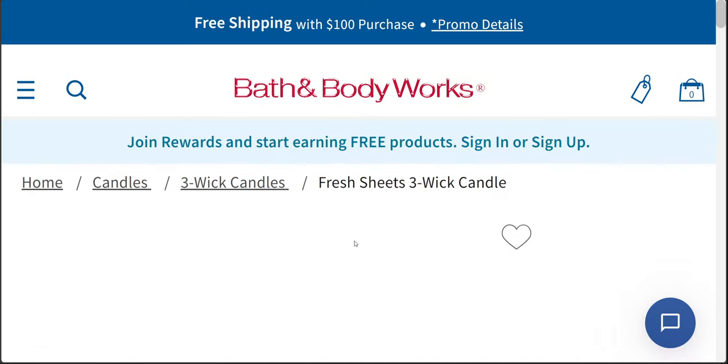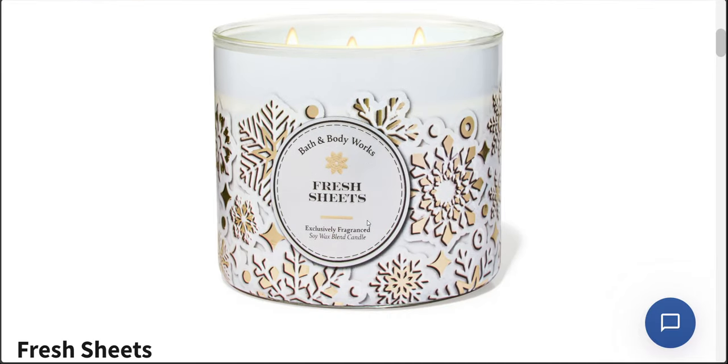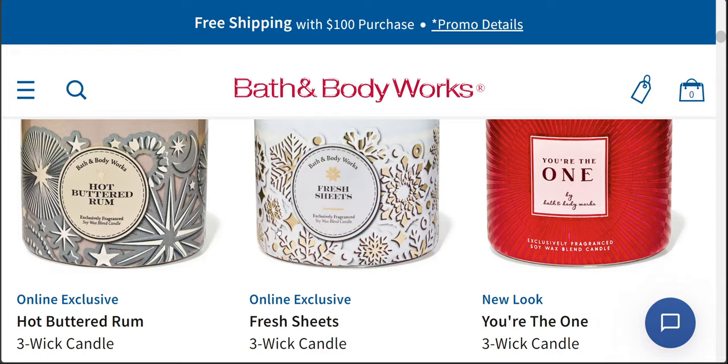And then there's also fresh sheets. I think we had fresh sheets only in a single-wick before — I don't remember it in a three-wick. So here it is in a three-wick. It has a very wintry wrap with it — it has snowflakes on it, gold and white snowflakes. Very pretty, very festive. Love the collection here.